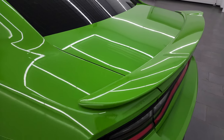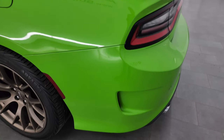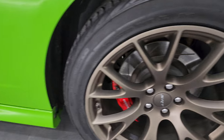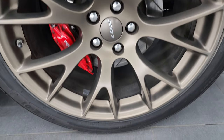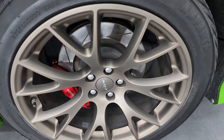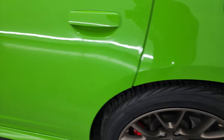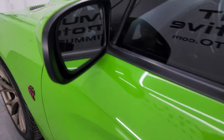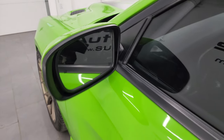Once again, no dents or dings on that trunk lid, and the spoiler looks really good. Coming around the driver's side, it's just as clean as the passenger side — no major dents or dings on the rear quarter or door. The back driver's side wheel is in excellent shape as well. The doors look really good, and it does have the heated power mirrors with blind spot monitoring.